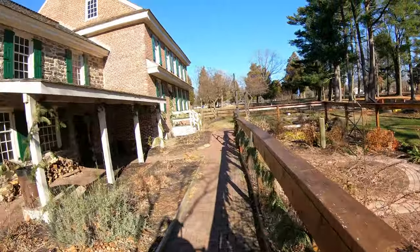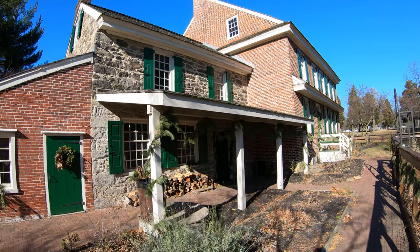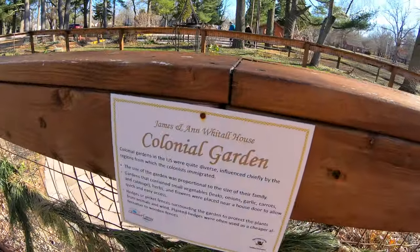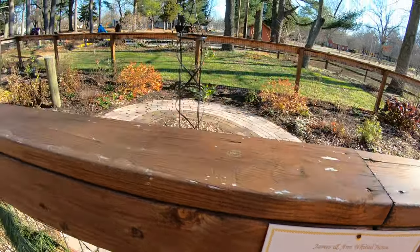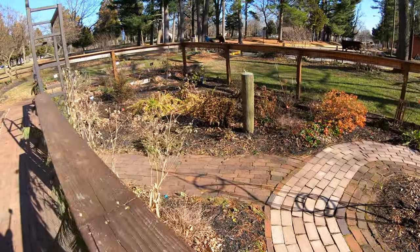Here's the rest of this building. I've got to find a sign here to see what this is. There's a sign - this is a colonial garden here. So that's what this is. You can stop the video if you want to read it. But not too much growing right now. It just looks like shrubs and stuff.